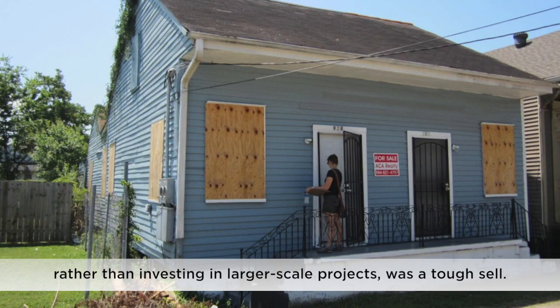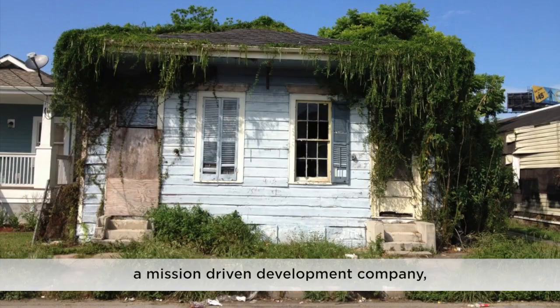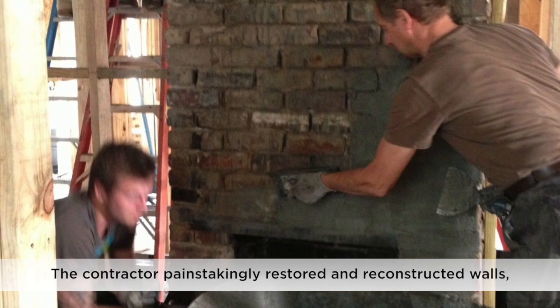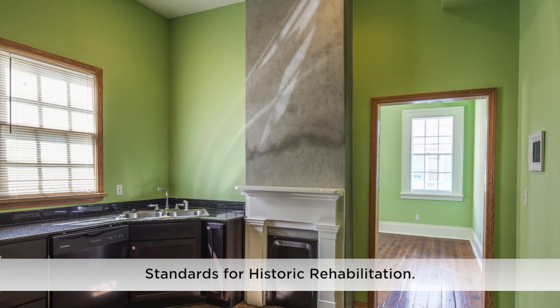But Red Melon Restoration and Development, a mission-driven development company, saw an opportunity and purchased blighted properties from owners and created architectural plans for each house. The contractor painstakingly restored and reconstructed walls, floors, and windows, all in line with the Secretary of the Interior's standards for historic rehabilitation.